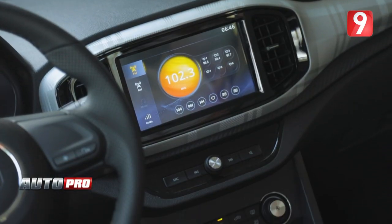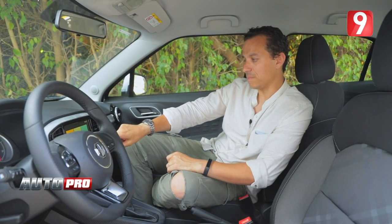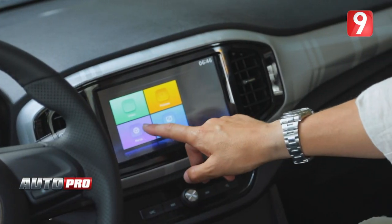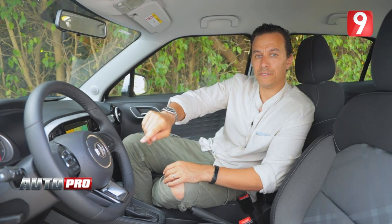The central console is made in a very good way, with controls grouped on the screen alongside electronic climate control. We have a display for temperature and fan speed. We also have Apple CarPlay or CarLife, and a sportive spirit with a multi-function steering wheel.